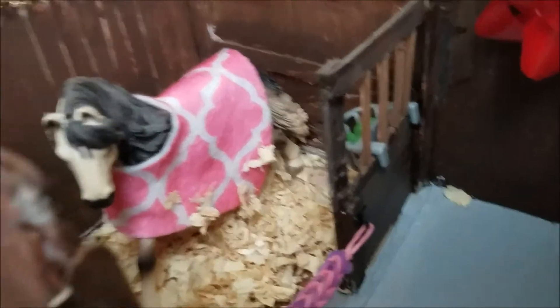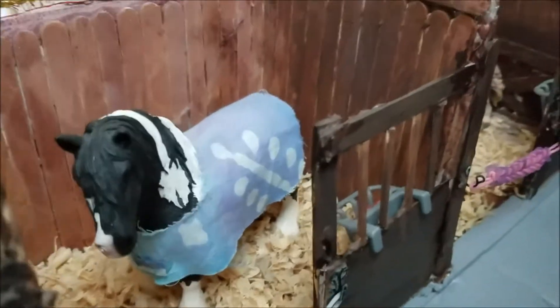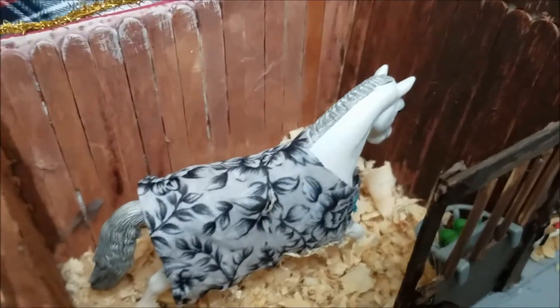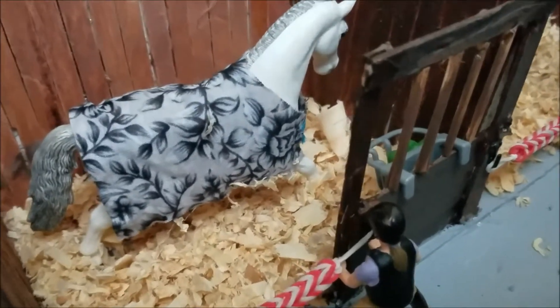And then right across from her, I have the Andalusian. Her name is Star, and her show name is Starfire. Right next to her is Oreo, and his show name is Milk and Cookies. And then in the last stall, we have Pegasus, and his show name is Winged Pegasus. And there's his rider right there.